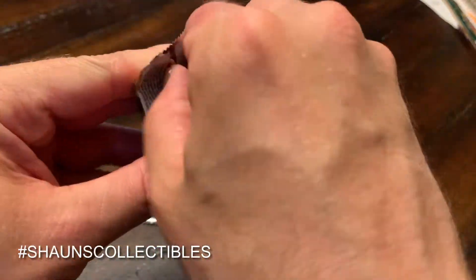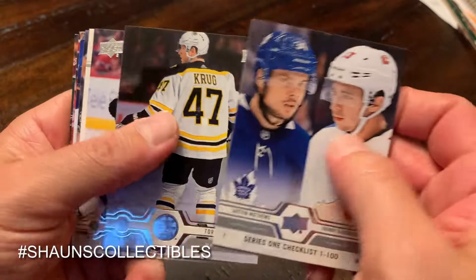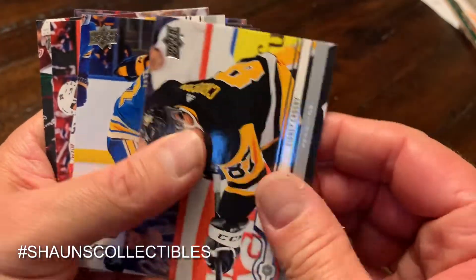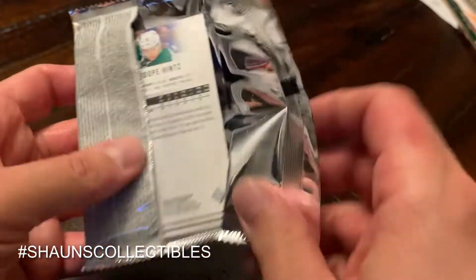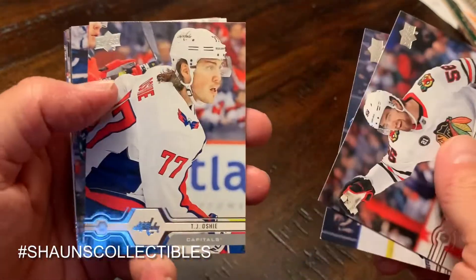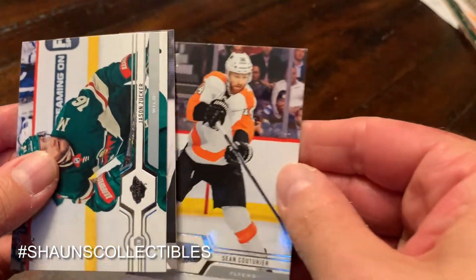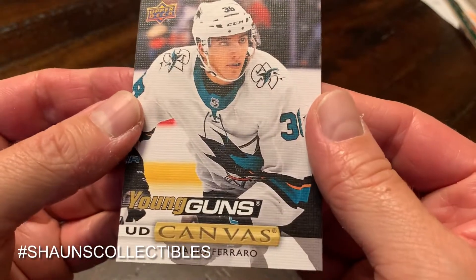Two packs left — hopefully one more young gun in us. Checklist, Krug, Clifford, and a Portraits Rookie of Zach Seneschen — I think that's how it's pronounced. Sidney Crosby, Alex Pietrangelo, Keith Yandle. Last pack — hopefully some last-pack mojo. Eric Gustafsson, Richnevich, TJ Oshie, Amaru Pintz, Eric Stahl, Sean Couturier — and oh! At least a decent one: a Young Guns Canvas of Mario Ferraro. Saved a decent card for last!